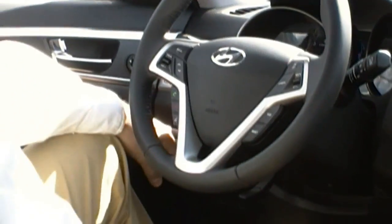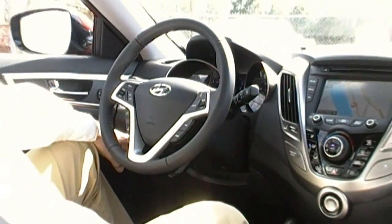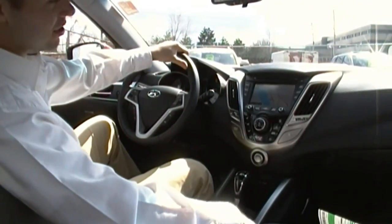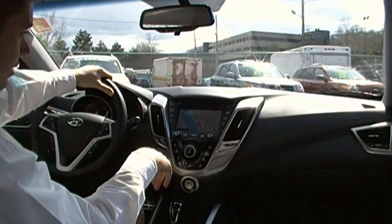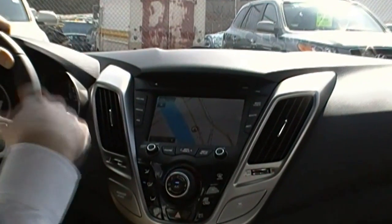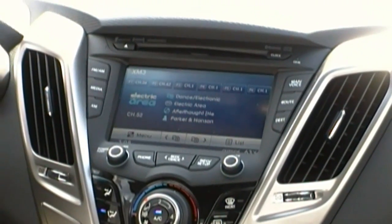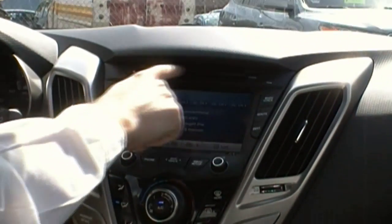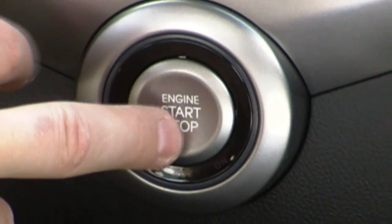Over here there's the active eco button which is for optimum fuel consumption on the highway. Also in this tech package you have the navigation where you can type in your destination. You can also have your XM radio and FM radio, as well as MP3 and your CD player. We also have the proximity key with push button start and stop.